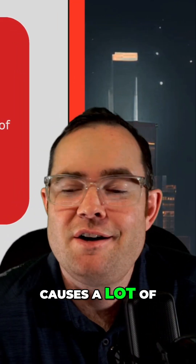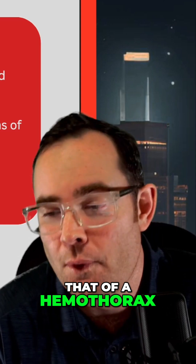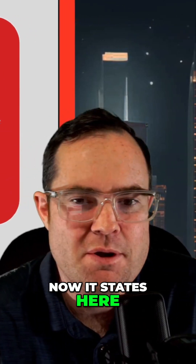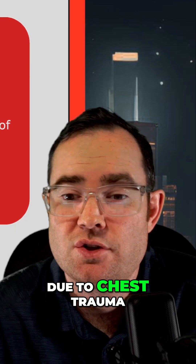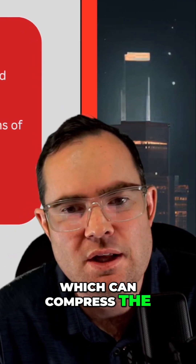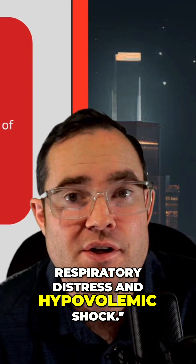Here's a topic that causes a lot of stress, and that is hemothorax. Hemothorax is the accumulation of blood in the pleural space, usually due to chest trauma, which can compress the lung and lead to respiratory distress and hypovolemic shock.